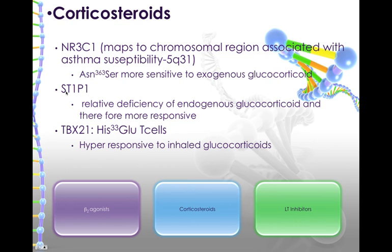At the STIP1 site, there is a relative deficiency of endogenous glucocorticoid made, and therefore it's more responsive to exogenous glucocorticoids. Both of these would give you a better response to corticosteroids than other genetic encoding. The TBX21 histamine-33 on T cells is hyper-responsive to inhaled glucocorticoids — it's very responsive to these inhaled steroids, so we could maybe give lesser doses.